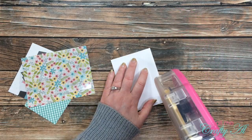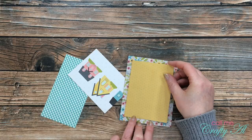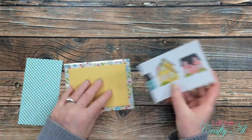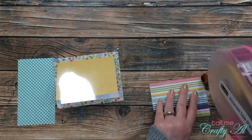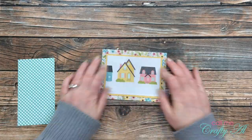Next I placed adhesive on the back of the inner card and got it placed on the inside. Once that was on there, I added some adhesive to the back of the house piece and centered it on the inside of the card. I probably could have put that on first before adhering the inner card, but it worked out in the end.